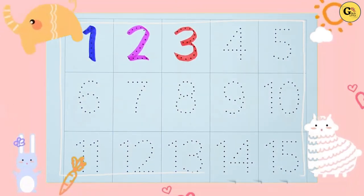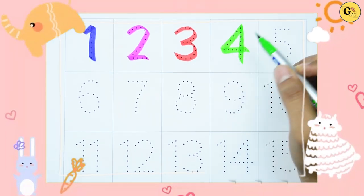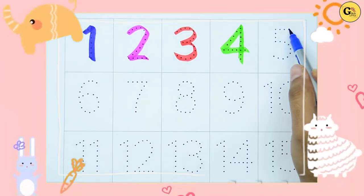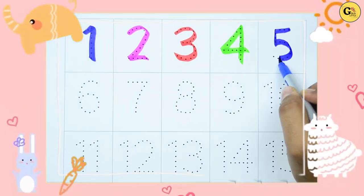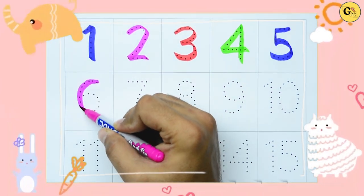Four — with green color. Yes kids, four! Now five — it's five, with blue color. Six — with pink color.